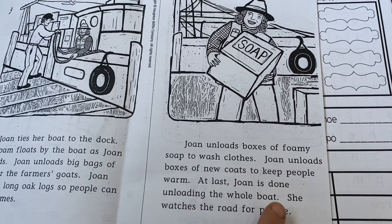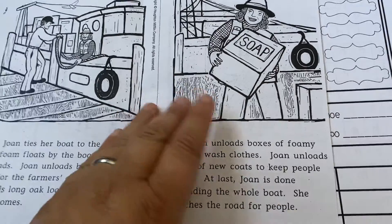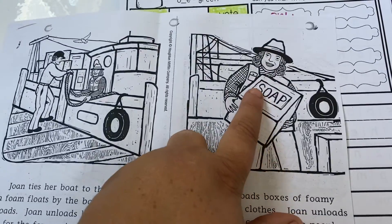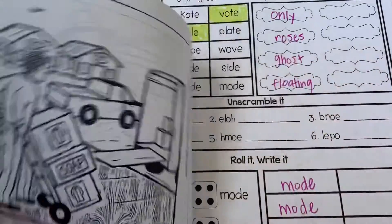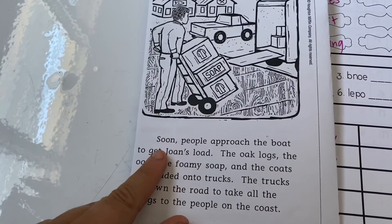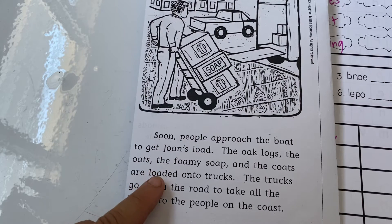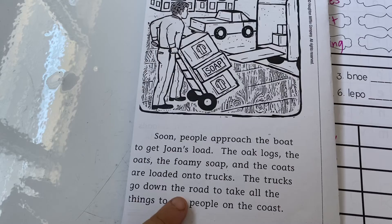'Joan unloads boxes of new coats to keep people warm. At last Joan is done unloading the whole boat; she watches the road for people.' In this box it says soap. 'Soon people approach the boat to get Joan's load. The oak logs, the oats, the foamy soap, and the coats are loaded onto trucks.'